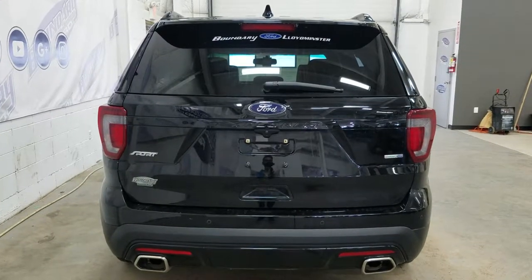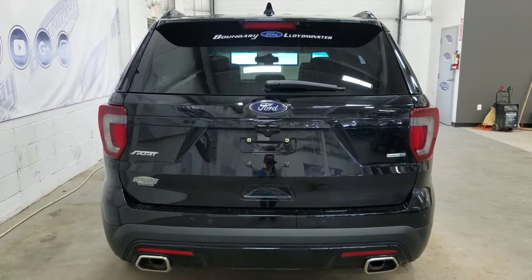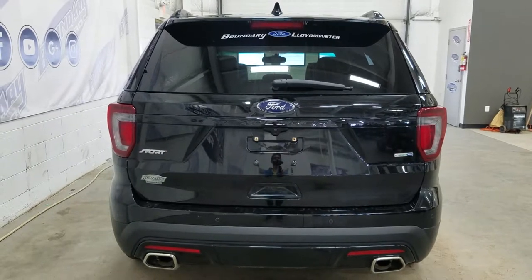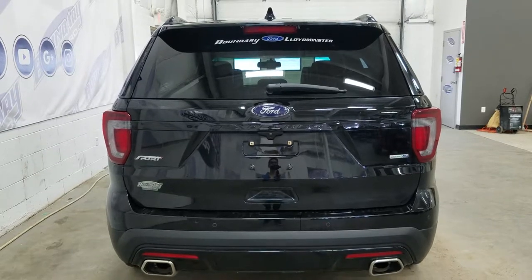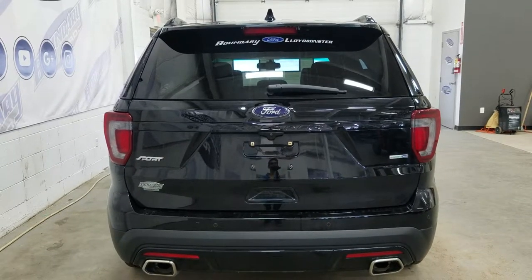At the rear we have our dual tip exhaust as well as reverse sensors paired with a backup camera. We also have our Sport EcoBoost and 4WD badging, as well as a power liftgate with an embedded defroster in the rear window with a wiper blade attached.